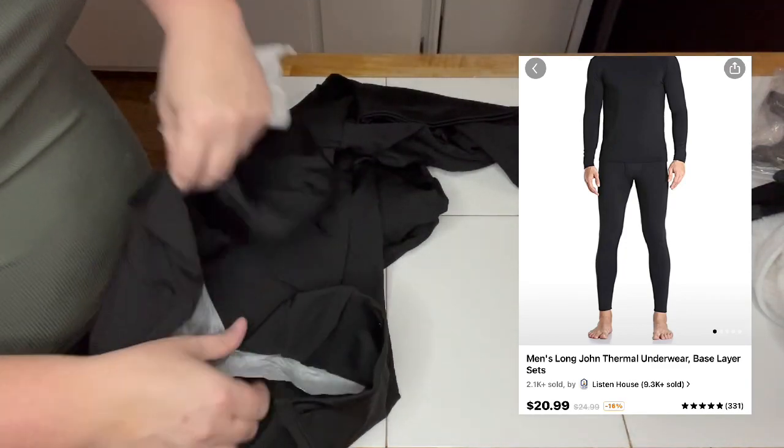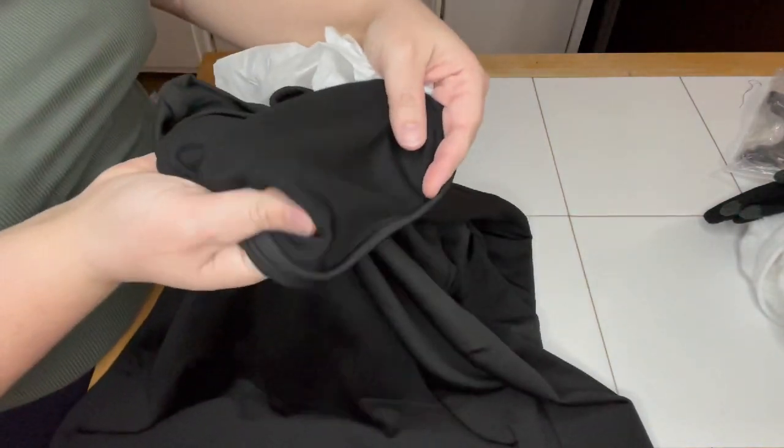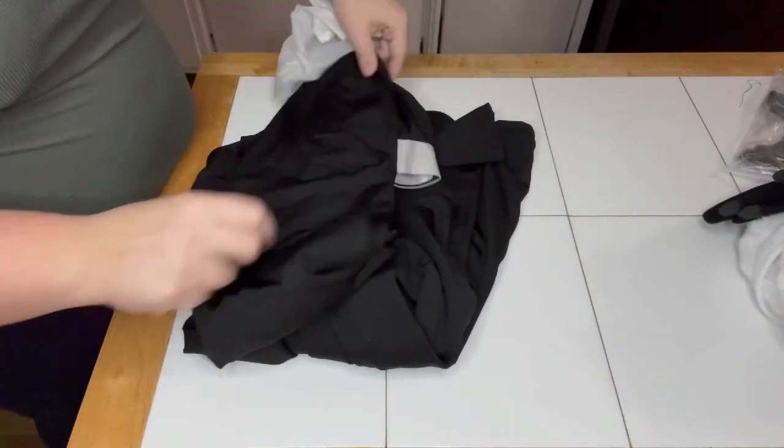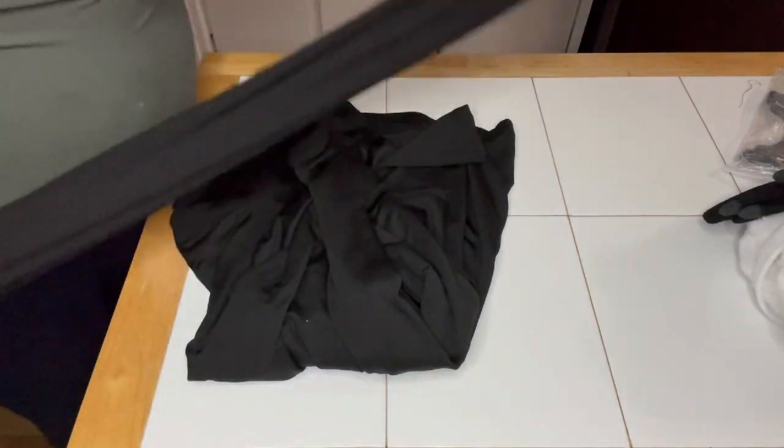Thermals, long johns — whatever you want to call them, they have them. And these were so soft on the inside. Everything they have is soft, and it's not itchy — it's just nice and comfortable.